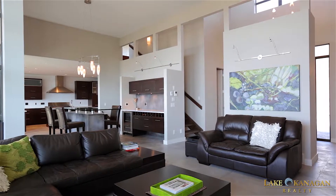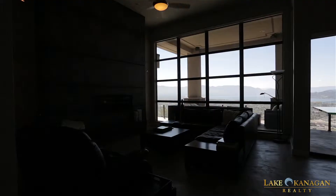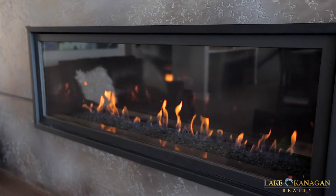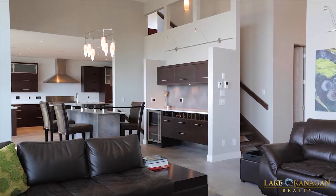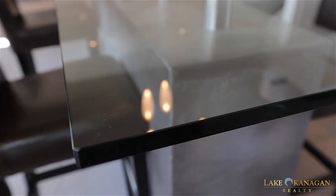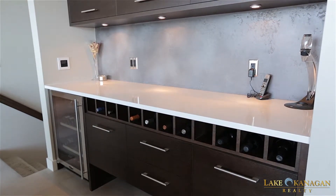Back on the main level, we come to the open living space starting with the living room with vaulted ceilings, a wall of view windows, and linear gas fireplace. Next, we pass through the stunning concrete island martini bar with custom glass top, including a built-in wine fridge, which leads to the gourmet chef-style kitchen and dining room.